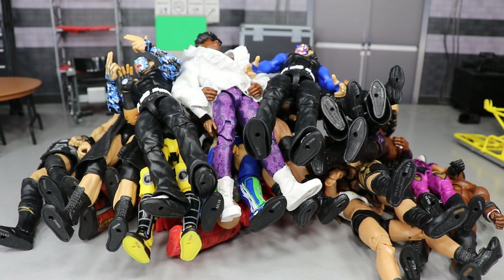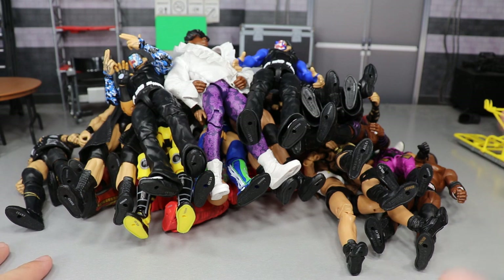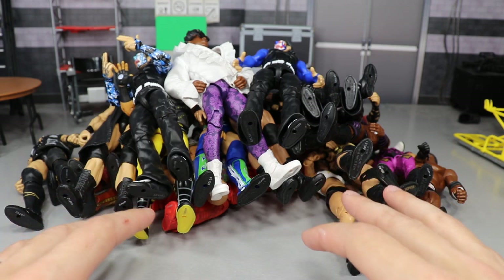Welcome back to another MDToys video. Today we have a very special video: the best WWE action figures of 2019 so far — 'so far' because we're not quite through 2019. We're seven months in and I've got a big pile of figures here. I didn't put any basics in here because a lot of the basics are trash — the articulation is just awful, they're like statues, you can't even move their legs or ankles. So I only went with Elite figures.